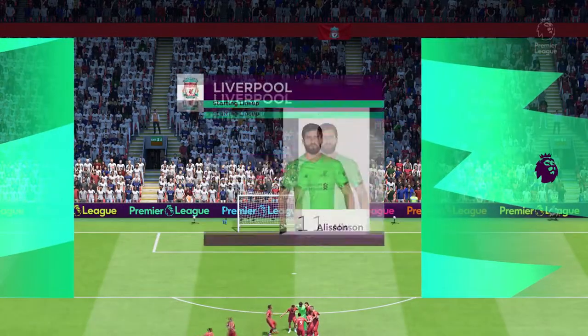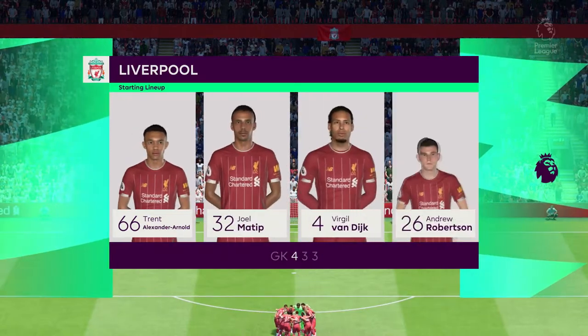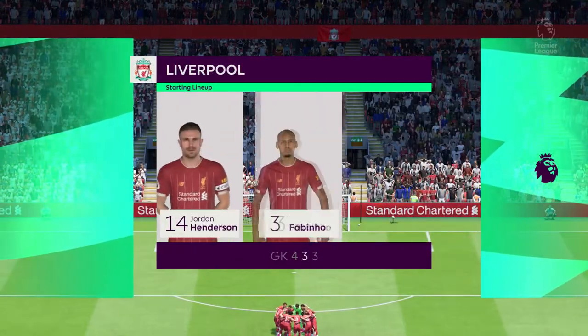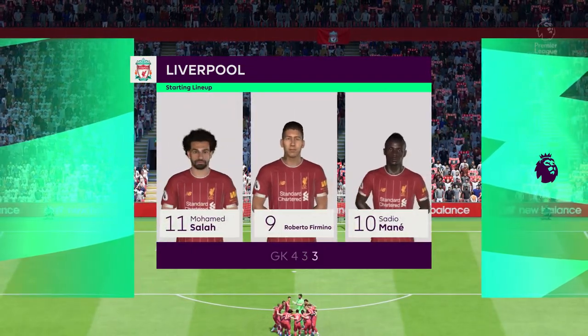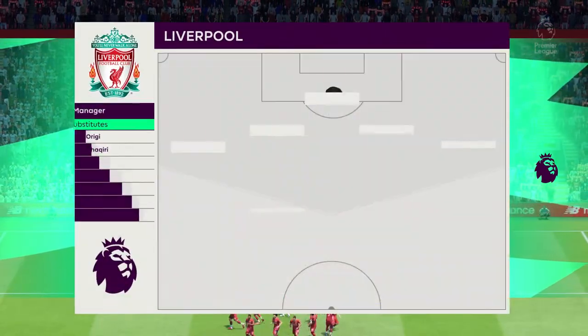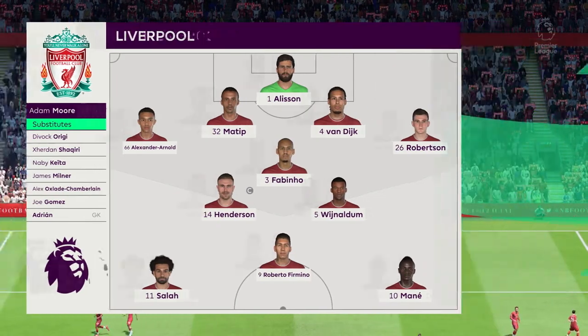Let's take a look at the Liverpool starting 11. The highly rated Brazilian Alisson begins between the posts. Joel Matip plays alongside Virgil van Dijk in central defence. Georginio Wijnaldum starts with Jordan Henderson in the centre of the pitch. And leading the attack today is the ultimate pressing machine, Roberto Firmino.